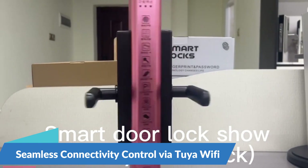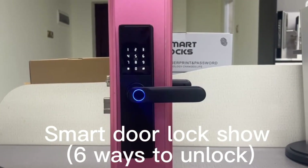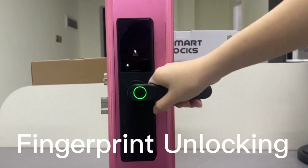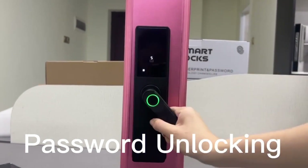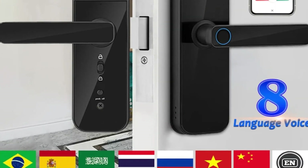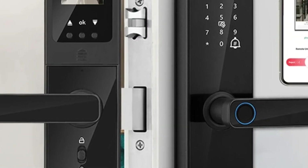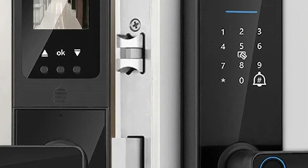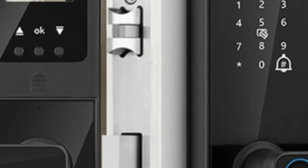Seamless Connectivity and Control via Tuya Wi-Fi. With the Tuya app, users can remotely monitor access, receive real-time notifications of door activity, and grant temporary access to guests or service providers, offering peace of mind especially when away from home. The XSD-TS Smart Door Lock fits steel, wooden, brass, and stainless steel doors, with a mortise suitable for 5050 door structures and a door thickness range of 40–70 cm. This is the best option for you to buy.